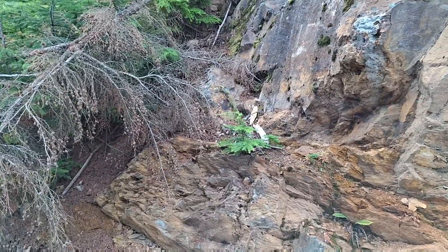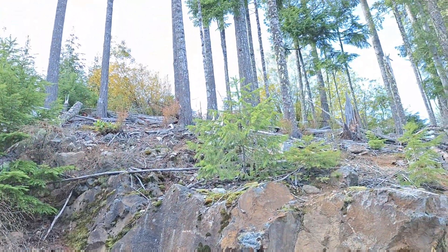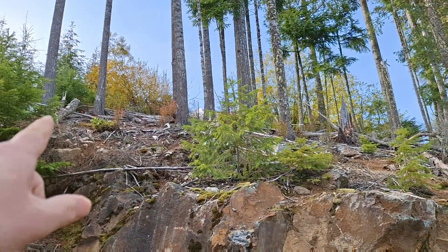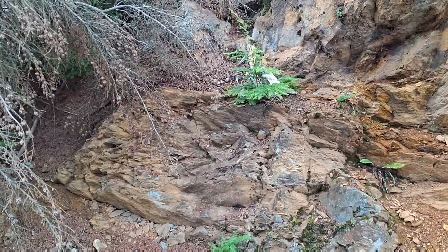Out here at the Mt. Sicker property, up there about 500 meters, running this way is the 9-11 zone.